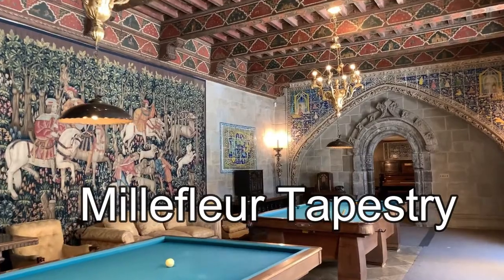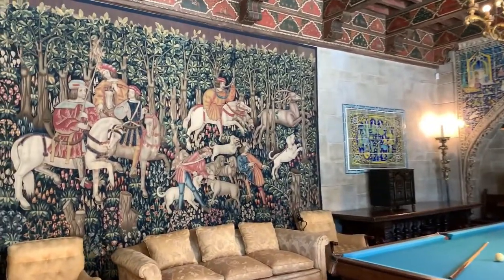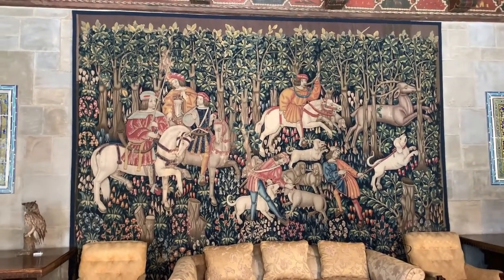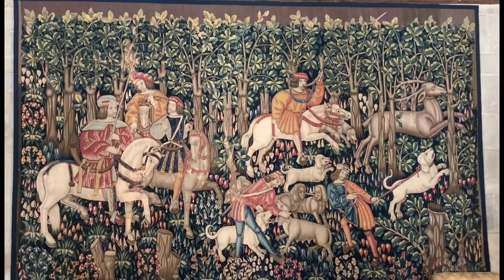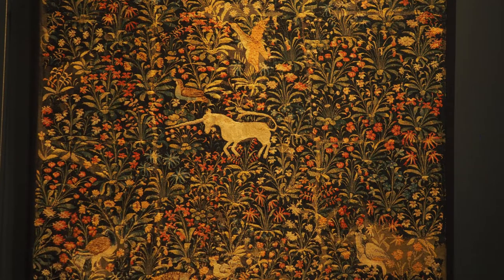This Franco-Flemish hunting scene tapestry is called a Mille Fleur style, which means a thousand flowers in French. This style of original tapestries from the Middle Ages are considered rare. Gothic tapestries such as this hunting scene, as well as similar famous Mille Fleur tapestries involving the unicorn, were made from the early 15th century until about 1510 in the early 16th century.